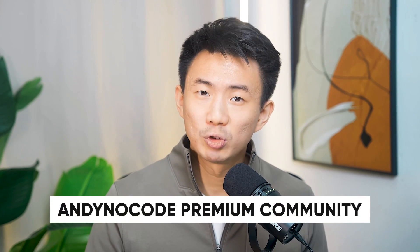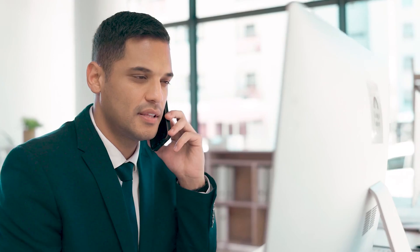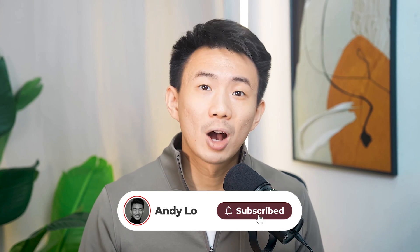If you want to go deeper and learn how to build workflows that actually make money with AI, join our no-code premium community. We've got step-by-step tutorials, private Q&As, and one-on-one tech support to help you implement everything faster. If this video helped, drop your favorite Notion AI tricks in the comments below, subscribe for more deep-dive AI guides, and check out the next video. I'll see you in the next one.